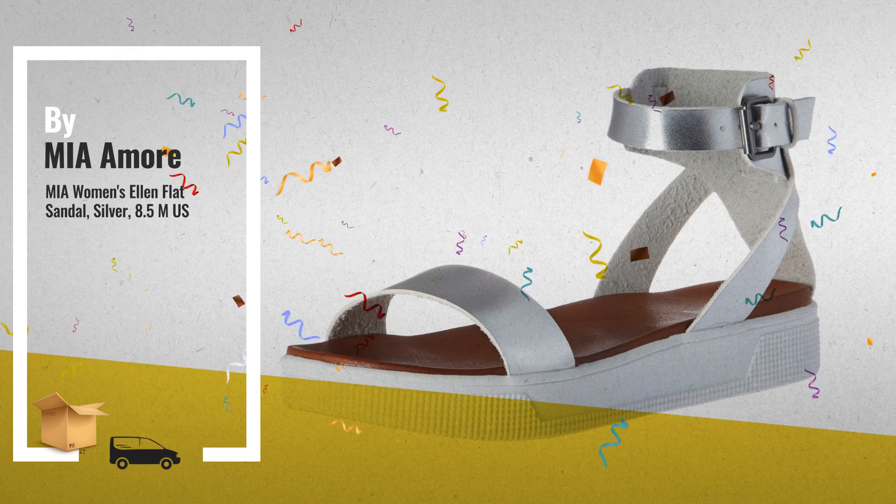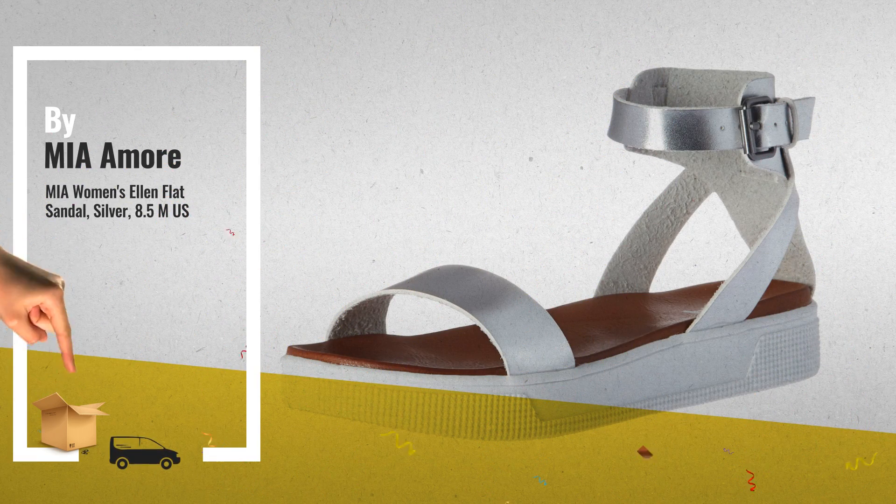Number 3, by M.I.A. Amore. Get your sporty sandals now! Just click this link below for more.